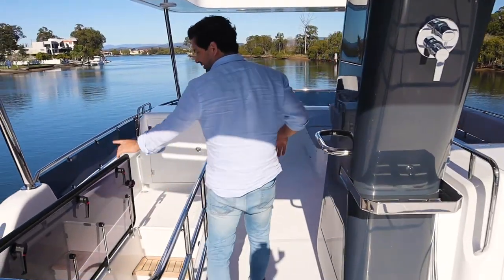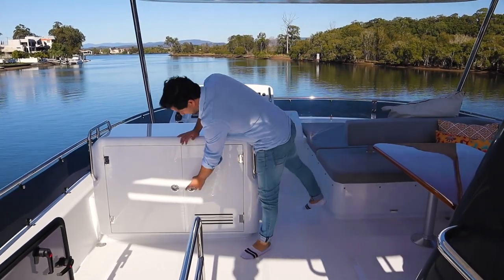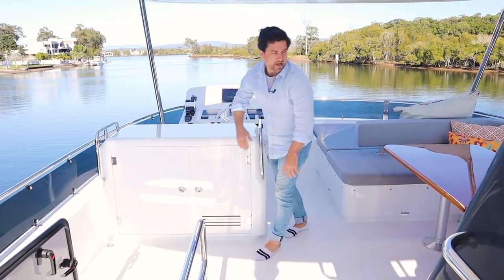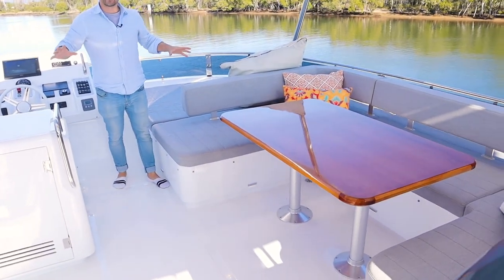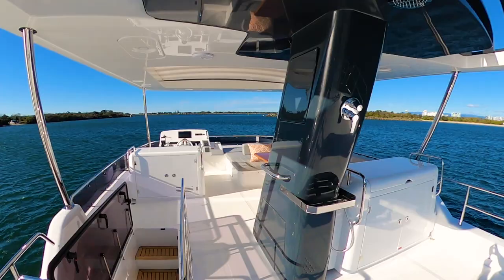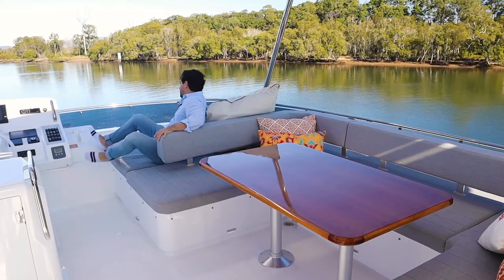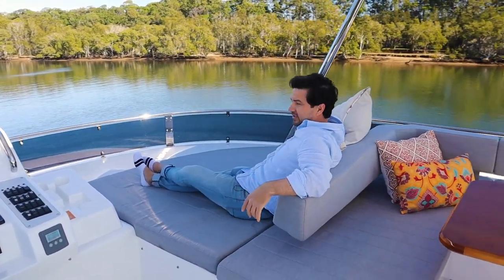Safety rails are all the way around. You can close this just here so you don't lose any kids down the stairs. There's an ice maker, more storage, and underneath all these seats is a lot of extra storage once again — so as I said, it's a bit of a theme. You've got the option to eat up here and enjoy the view. This is a wonderful spot for sunset drinks, and underway, I can see myself falling asleep right here — this is just fantastic.